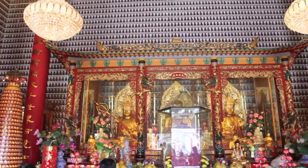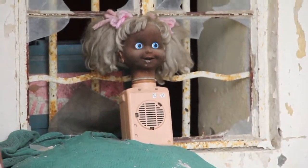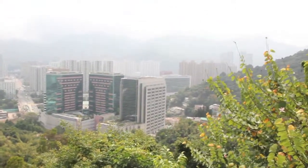After I almost wet my pants on whatever the hell that thing is, I found the view on the top terrace — which wasn't changed even after a terrible landslide in 1997.